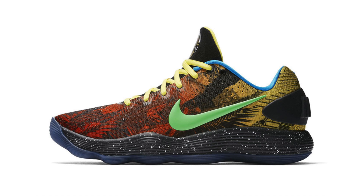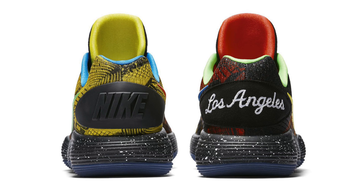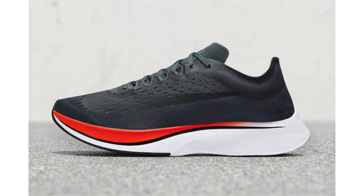It looks like the Drew League will have their own Nike Hyperdunk 2017 Low set to release. Throughout it almost appears like they're going with a 'What the' theme, featuring graphics of palm trees and bricks. Various shades are used throughout; on the heel we have 'Los Angeles' and the Drew League logo lands on the tongue, while speckled detailing hits the midsole and an icy blue translucent outsole completes the look. No retail price or release date — expected sometime this summer.